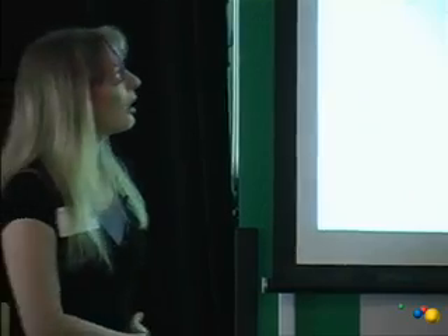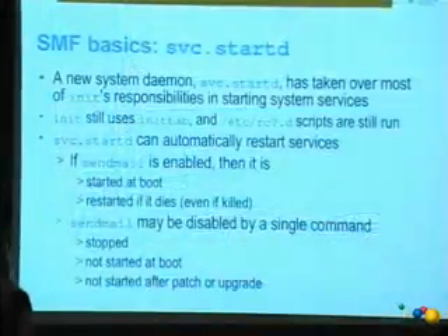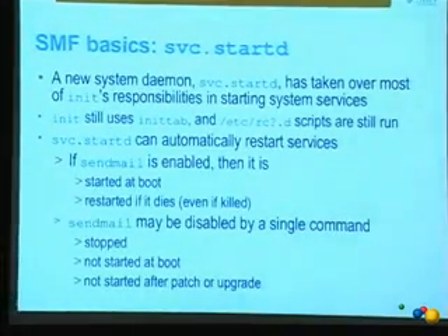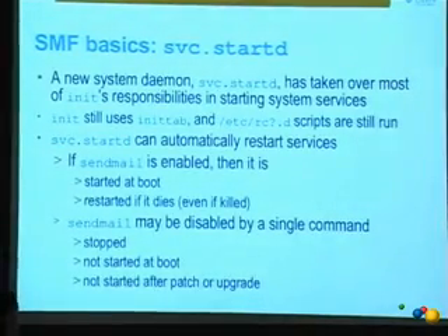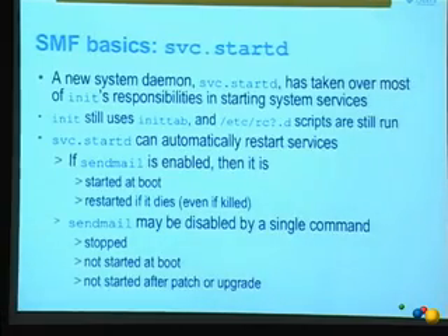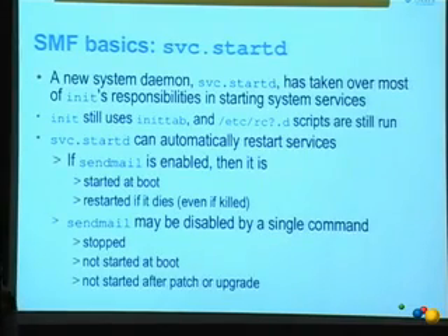Moving into the basics: the most important part of SMF is a daemon called service.startd. It's taken over most of what init did — it starts up system services, shuts them down, and maintains compatibility for all the old stuff. It still uses inittab; we start startd with inittab today, so we still take advantage of those old pieces of infrastructure. We still run the RC scripts, so things that used to work continue to work in newer versions of Solaris.